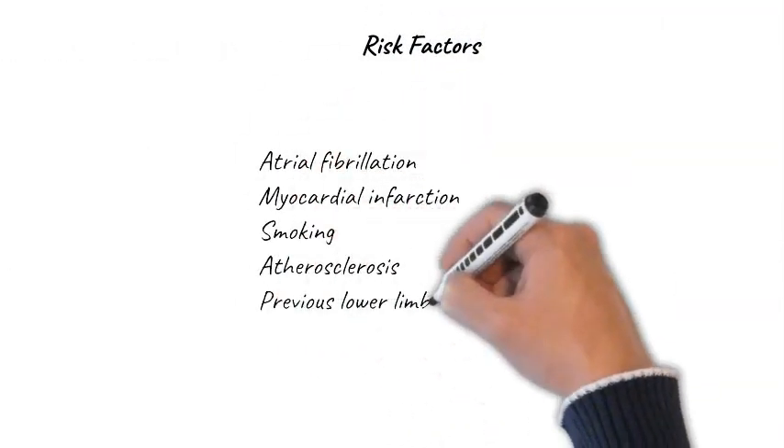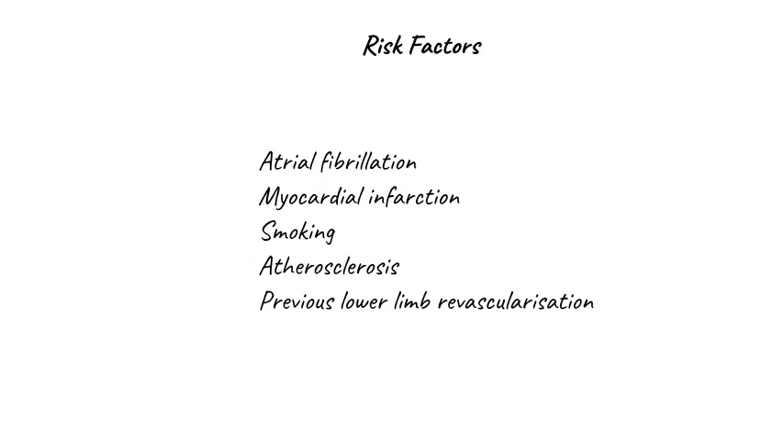In terms of risk factors, acute limb ischemia is more likely in patients with atrial fibrillation. We also see it sometimes in patients who've had a myocardial infarction and have a sudden dysrhythmia. Smokers, patients with known atherosclerosis, and patients who've had a previous lower limb revascularization tend to be more prone to acute-on-chronic ischemia.